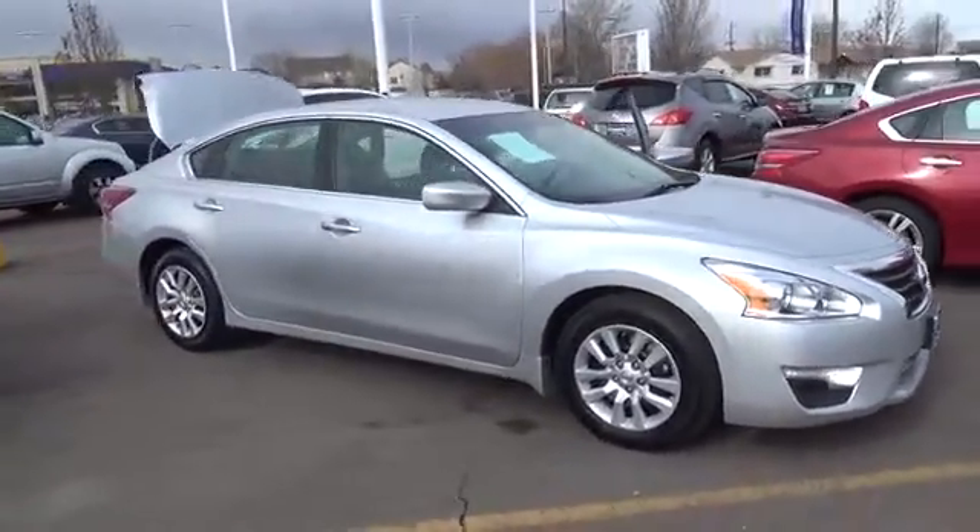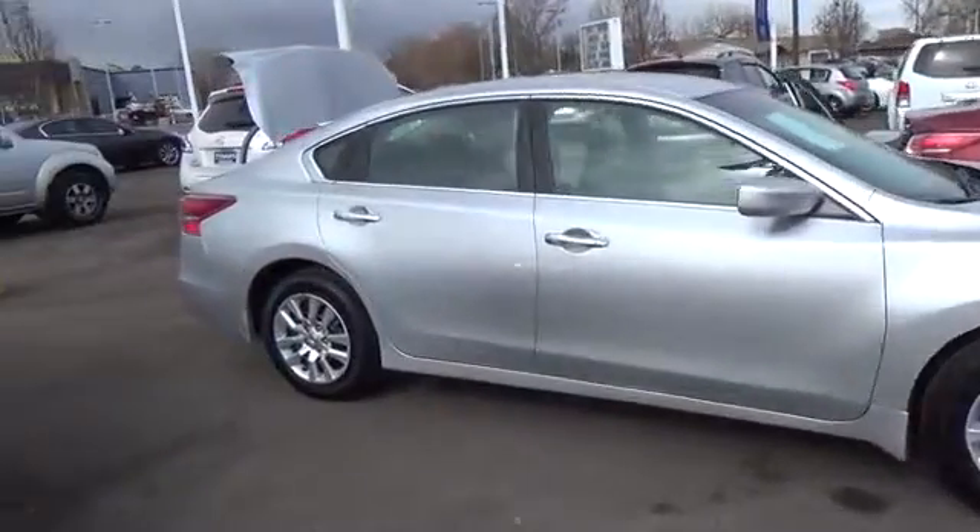Meet our 2013 Altima 2.5, shown off in brilliant silver.